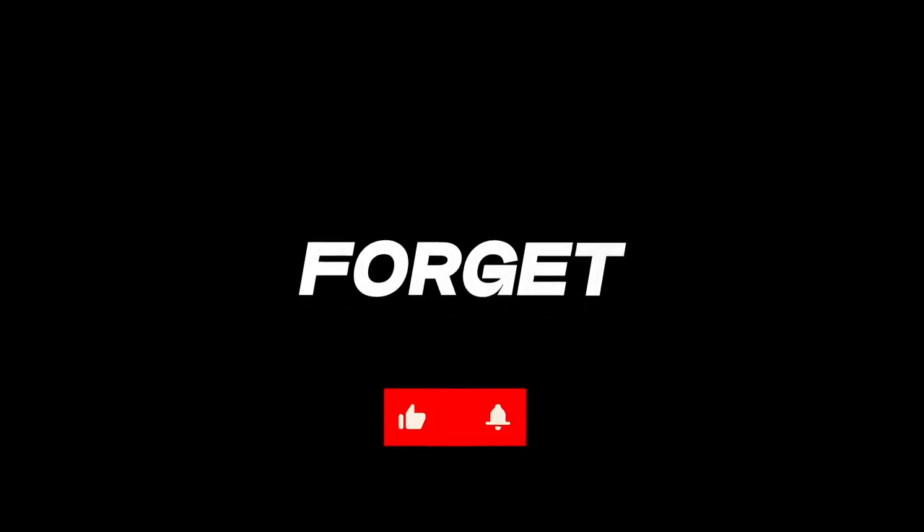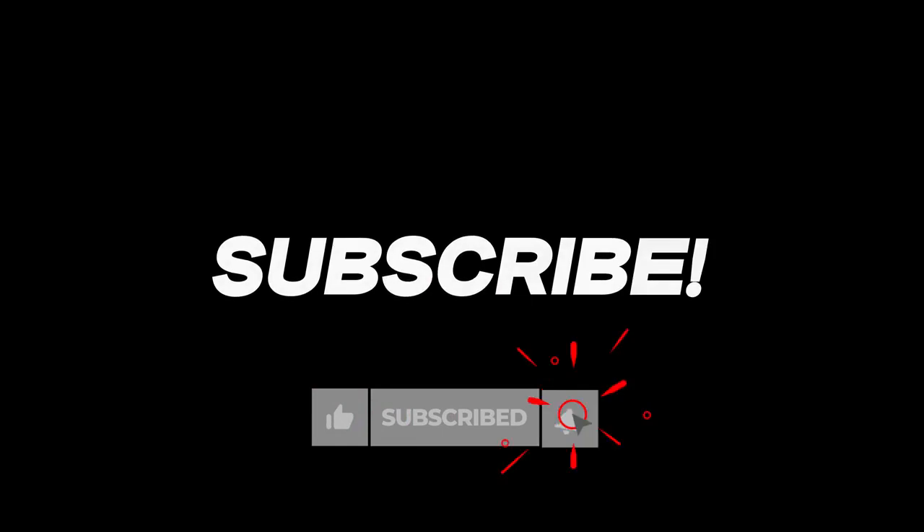If you want to watch more videos like this, kindly like, share, and subscribe to our YouTube channel.